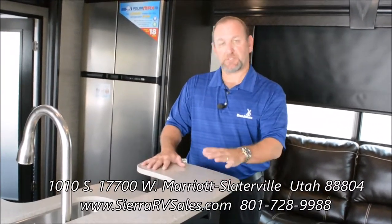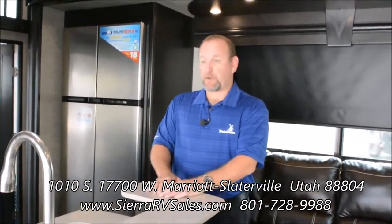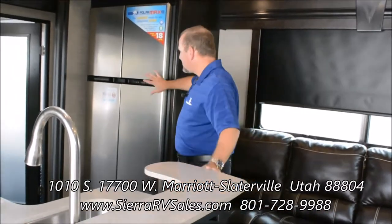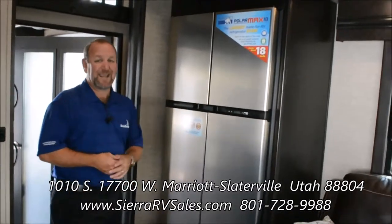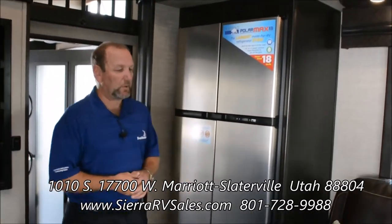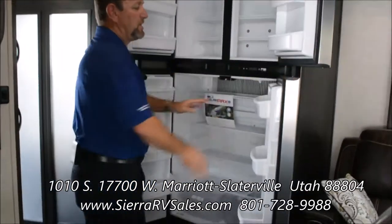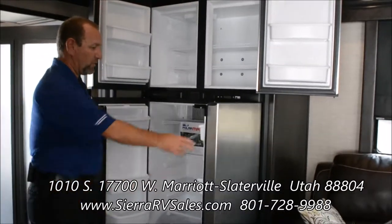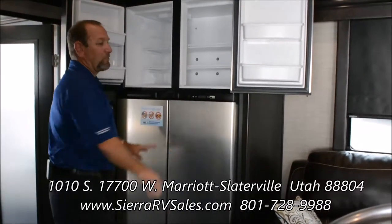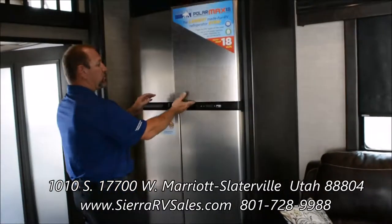We use a convection microwave oven, which is also residential style. All your lighting inside this coach is LED, giving you energy savings on your batteries. The standard refrigerator is an RV model — not residential — and this one is an 18-cubic-foot four-door unit made by Norcold, giving you a lot of storage space. We stayed with the non-residential RV refrigerator so you have two-way operation — you can use propane and 110-volt instead of just 110.